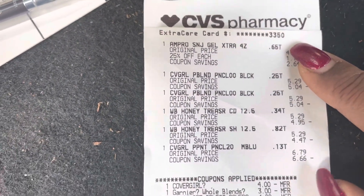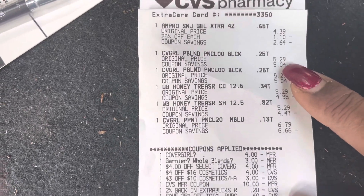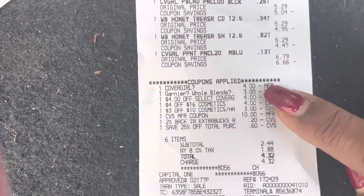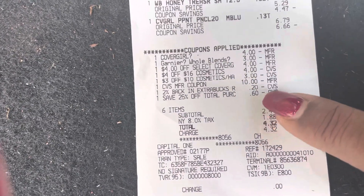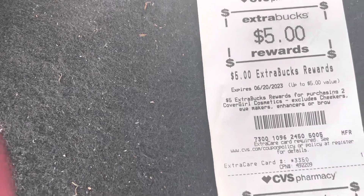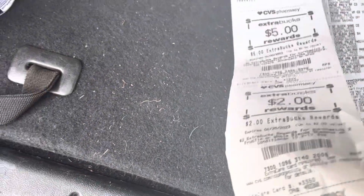After everything, I paid 65 cents for the Shine and Jam, 26 cents for the CoverGirl, and 34 cents for the Garnier Whole Blend. You can see all the coupons — I rolled my extra bucks for ten dollars, a 2% back, and 25% off. My total purchase was 60 cents paid; $4.23 out of pocket, got the five dollars back for CoverGirl and two dollars back for the Garnier Whole Blend.